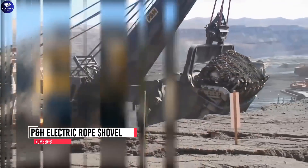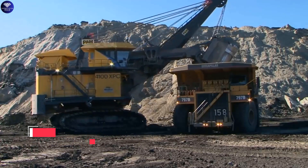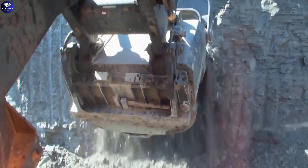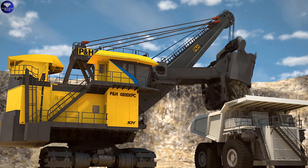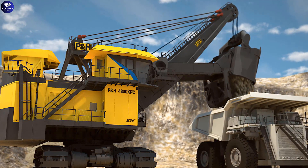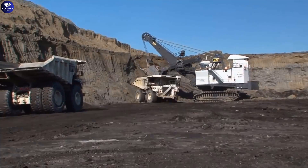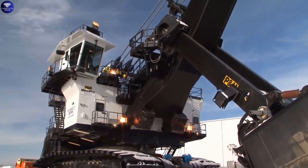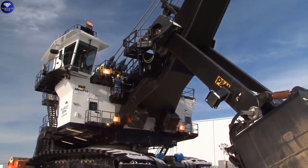Number 6: the PNH Electric Rope Shovel is an incredible machine equipped with a large bucket used for digging, loading earth, fragmented rock, and extracting minerals. It runs on electricity, making it environmentally friendly. Unlike hydraulic excavators, it operates using winches and steel ropes to control its digging arm, and this cable system design provides exceptional power and precision.